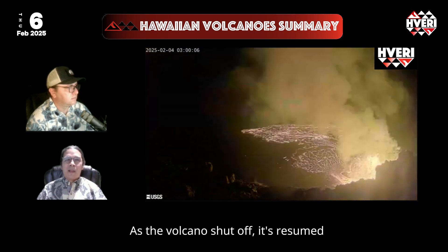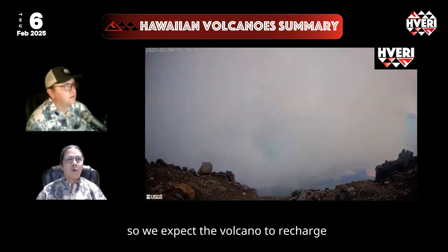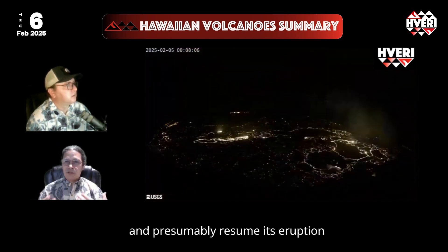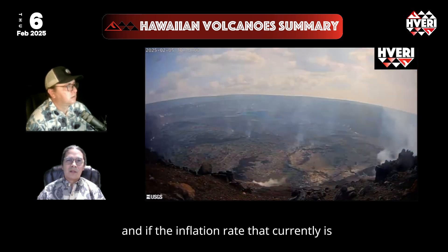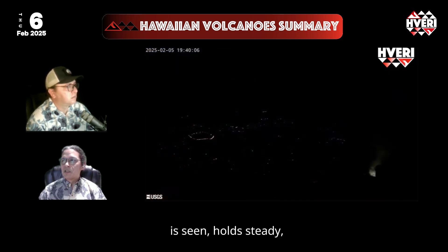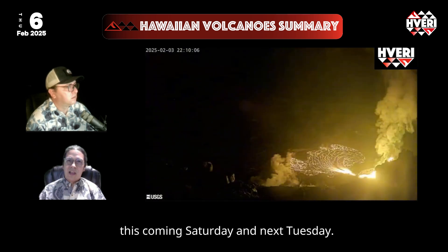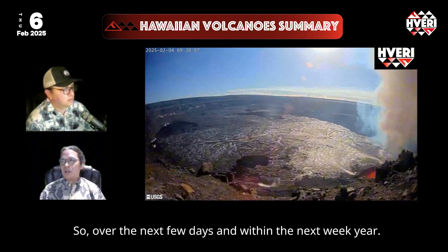As the volcano shut off, it resumed the signals that are typical of the pauses, so we expect the volcano to recharge and presumably resume its eruption. If the inflation rate currently seen holds steady, the next episode will most likely be between this coming Saturday and next Tuesday — so within the next week.